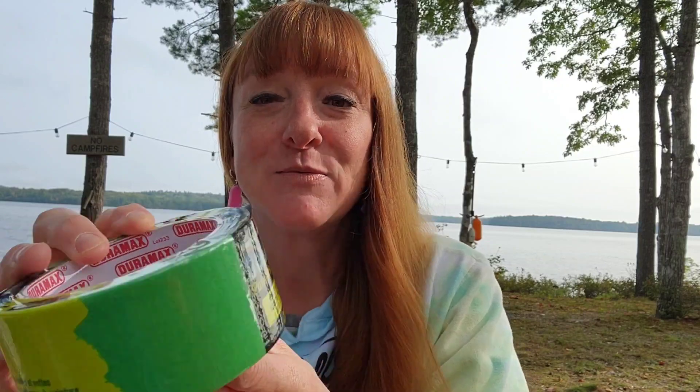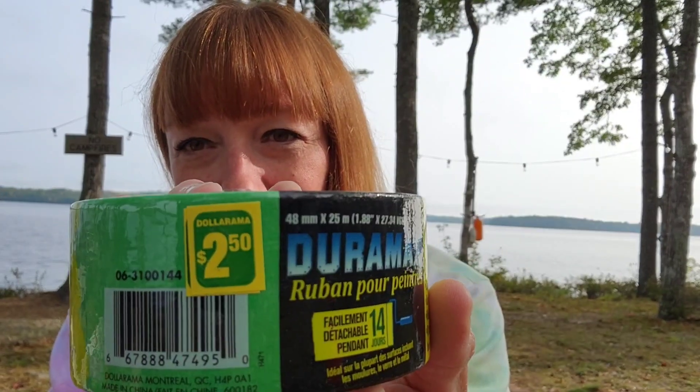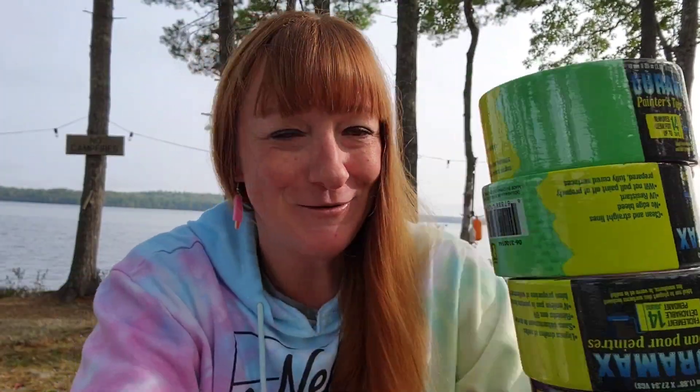My husband was with me, so you will see a few things that he picked out. This is just the Duramax painter's tape. He picked up six of those because he's got some painting projects on the go and he needed more. That's just $2.50 for the painter's tape, and there are six of those.